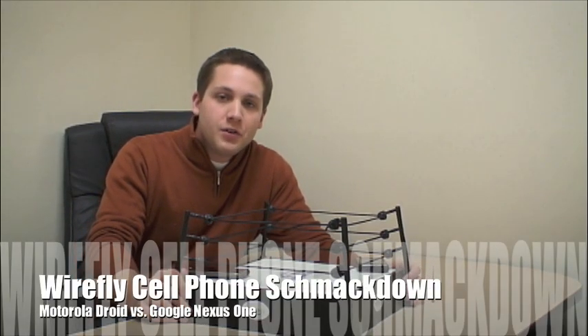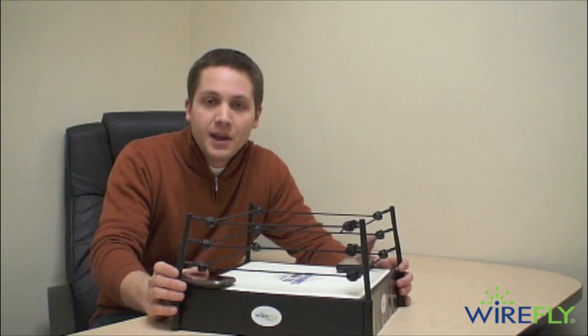I'm Ari from Wirefly.com and this is your Wirefly Cell Phone Schmackdown. Today it is the Google Nexus One vs the Motorola Droid. Both of these phones are two of the hottest Android phones currently available. The Nexus One is available for T-Mobile and AT&T if it's unlocked, and the Droid is available for Verizon, although the Nexus One is coming to Verizon pretty soon. The Nexus One is running Android 2.1 while the Droid is running Android 2.0, although it is rumored that the Droid will be upgradable to 2.1 in the next couple of weeks. Let's get in the ring and see which phone comes out on top for you.